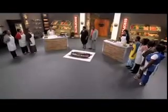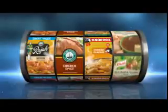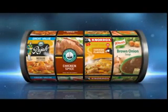Norox chicken stock cubes — Norox makes your Sichevo meatier than ever. And Knorr brown onion soup — Knorr adds flavor and thickens your Sichevo.